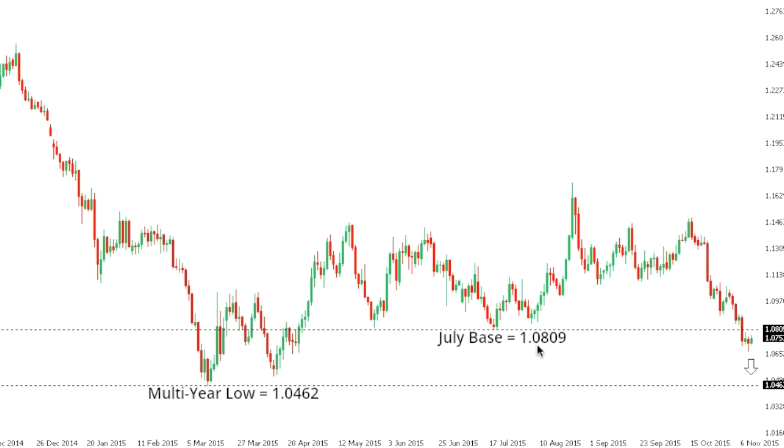The recent breakdown below the July base strengthens this outlook, and again, any rally should be very well capped, with only a breakback above the 1.13 area to ultimately negate the current downside pressure.